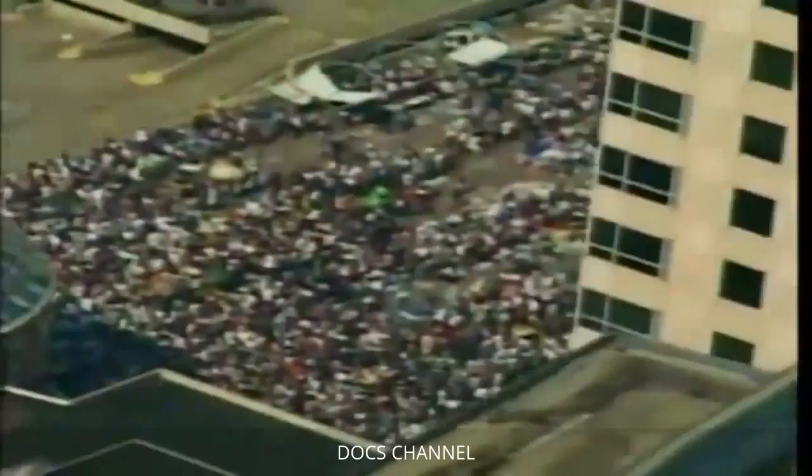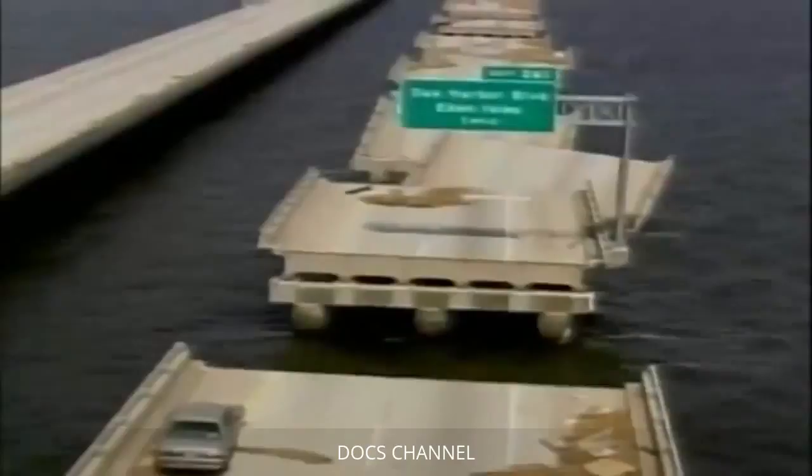However, in that desperate week after Katrina, there was another engineering disaster impacting thousands in the Superdome and across the city. The Interstate 10 Twin Span Bridge across Lake Pontchartrain collapsed because of the hurricane storm surge. Since this was one of the main routes into the city, relief supplies were difficult to deliver.